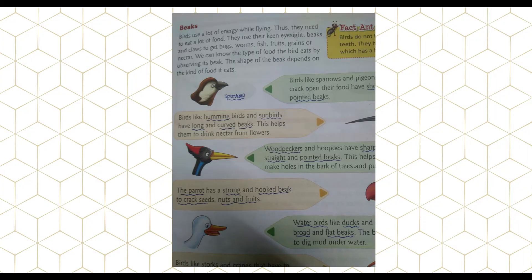Hello students, good morning everybody. This class we are going to learn about different types of beaks. Birds use a lot of energy while flying, so they need to eat a lot of food. They use their keen eyesight, beaks, and claws to get bugs, worms, fish, fruits, grains, or nectar. The shape of the beak depends on the kind of food the bird eats.